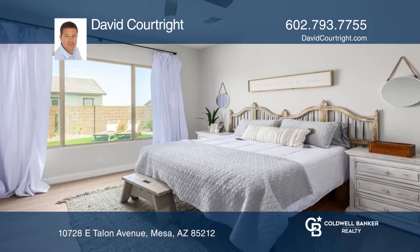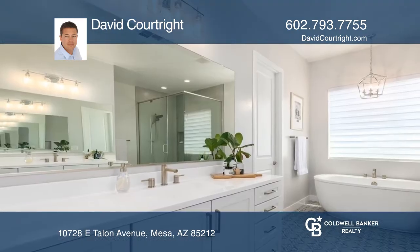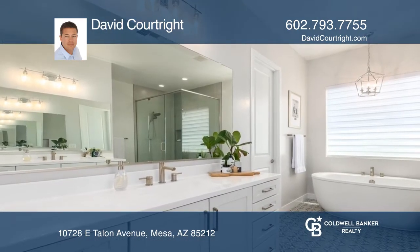The primary suite includes a soaking tub, a walk-in shower and a spacious walk-in closet. The backyard comes complete with a kitchen, fire pit, patio and lots of artificial turf.